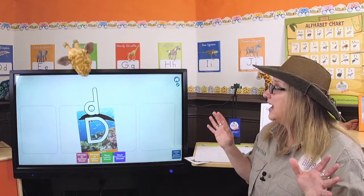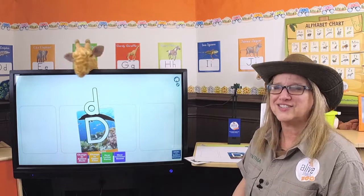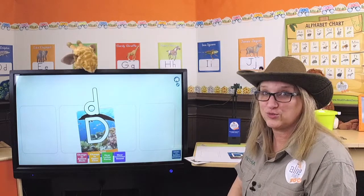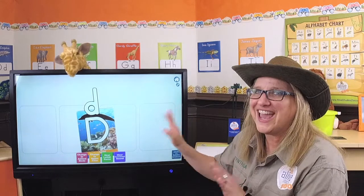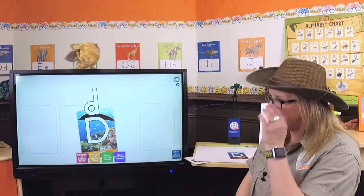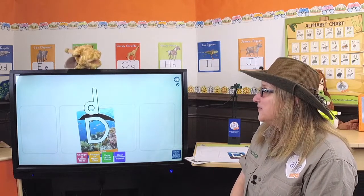Donuts — that's right, delicious donuts! Donuts starts with D. It's food and snacks, yes, but it also starts with the letter D. Dog — dog starts with the letter D. Delicious donuts is better, right? Hey, is it snack time right now? It's not snack time. Just asking. We're going to learn about how you can remember the letter D.